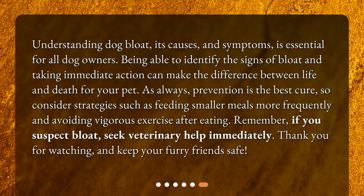Understanding dog bloat, its causes, and symptoms is essential for all dog owners. Being able to identify the signs of bloat and taking immediate action can make the difference between life and death for your pet. As always, prevention is the best cure, so consider strategies such as feeding smaller meals more frequently and avoiding vigorous exercise after eating. Remember, if you suspect bloat, seek veterinary help immediately. Thank you for watching, and keep your furry friends safe.